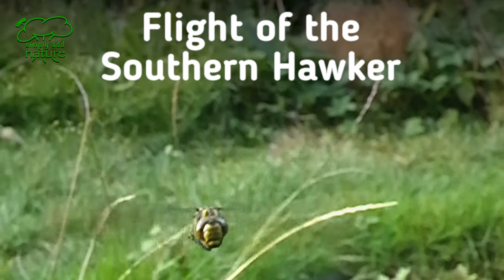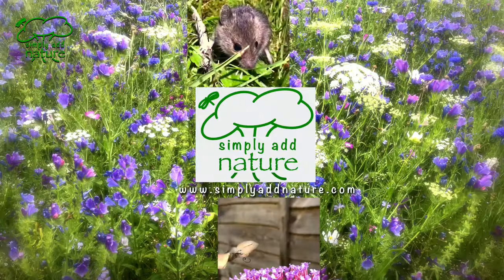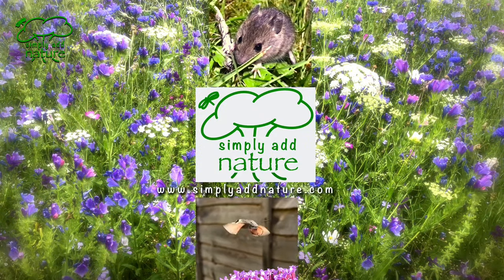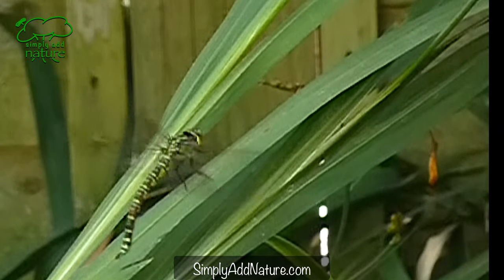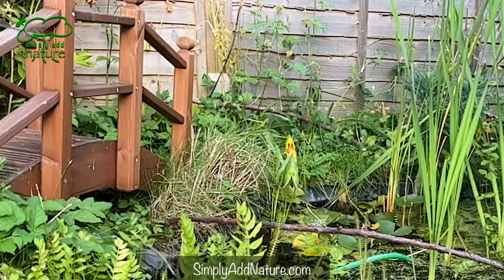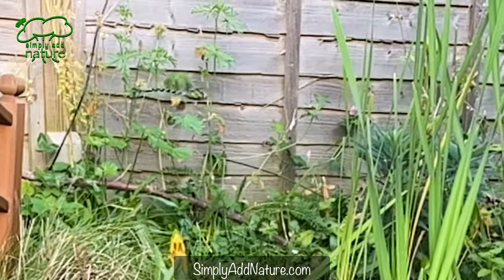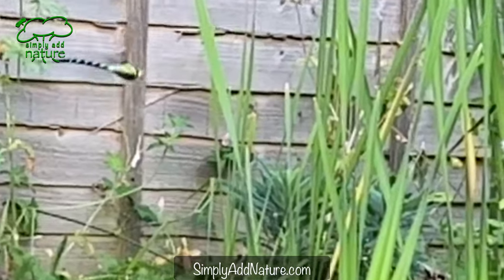Flight of the Southern Hawker. Simply Add Nature. Welcome back to those existing subscribers to the channel — I hope you enjoy this exciting footage of slow motion video showing Southern Hawker Dragonflies in flight.